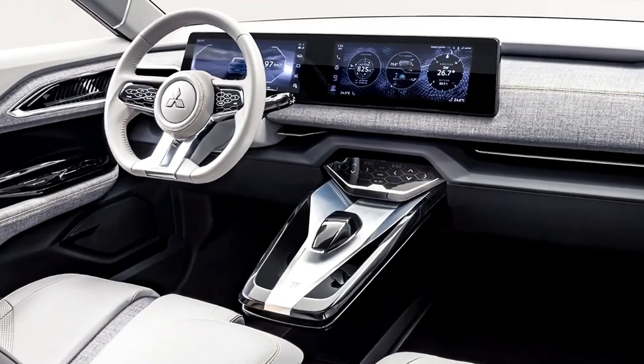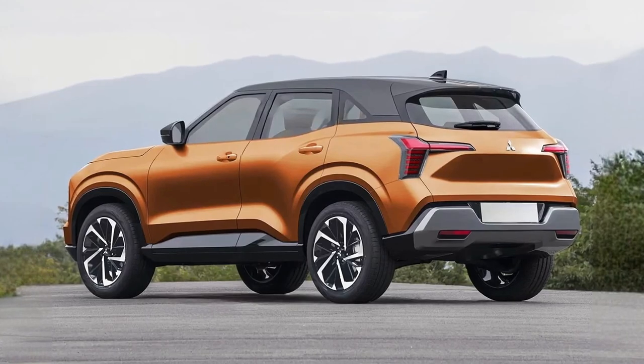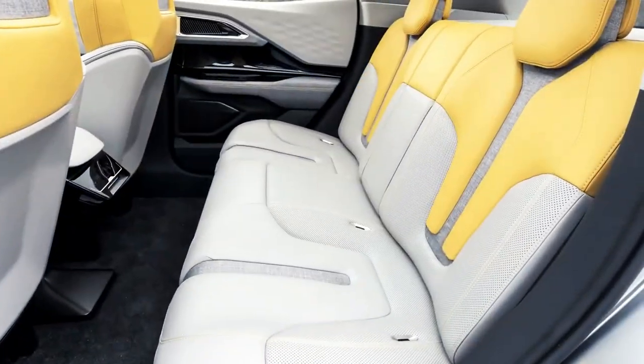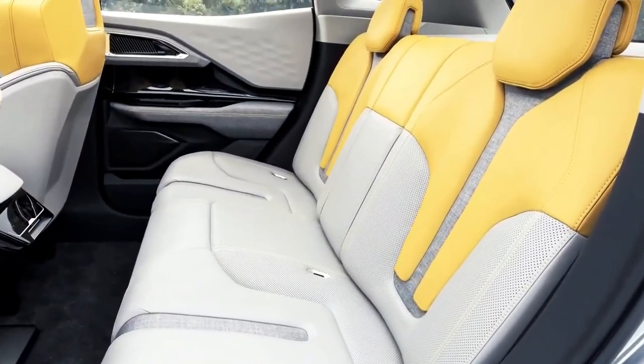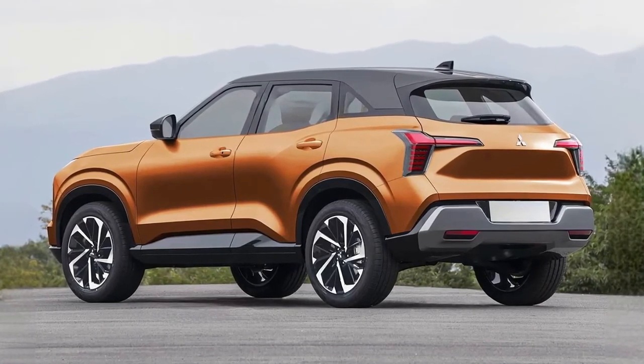Although a new Mitsubishi ASX — actually a mildly made-over version of the Renault Captor — went on sale in Europe earlier this year, Australia continues to soldier on with a facelift, for the fourth time, of the original ASX which debuted way back in 2010.